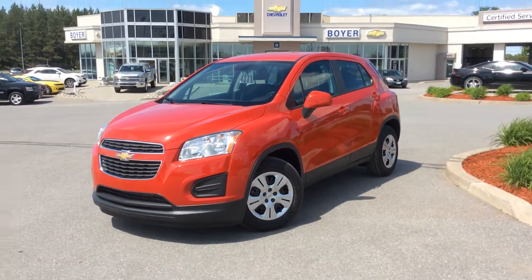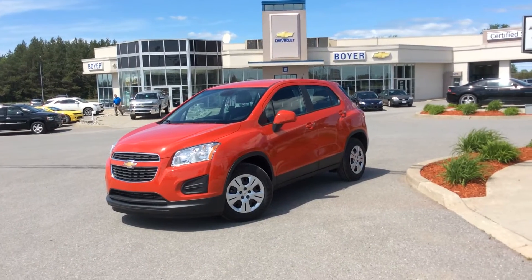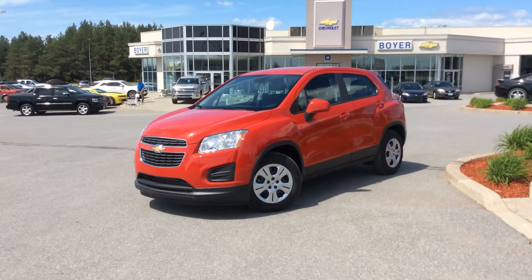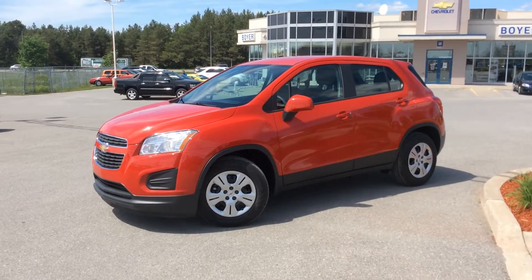Hey guys, thanks for checking out this brand new Trax here at Boyer Chevrolet in Lindsay. This one's a 2014 Trax LS with front wheel drive in Victory Red. Lots of cool features inside and out — let's take a closer look.